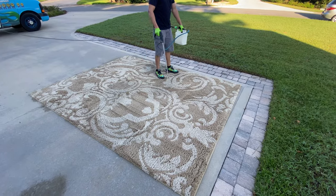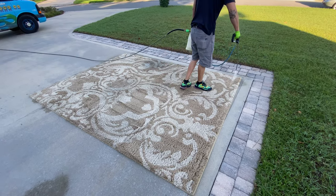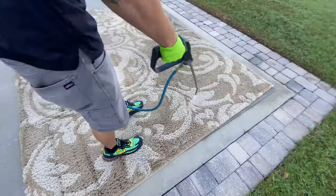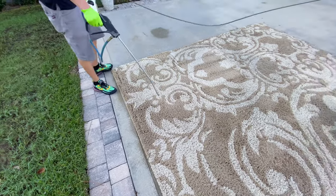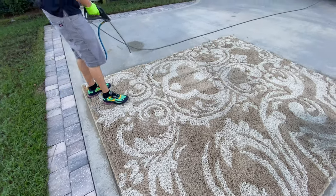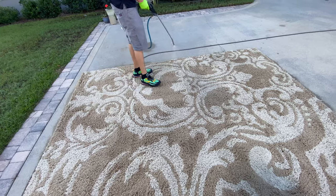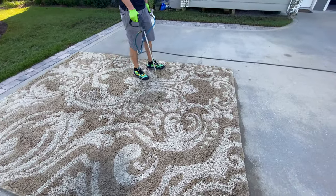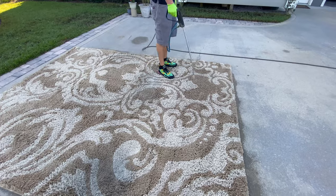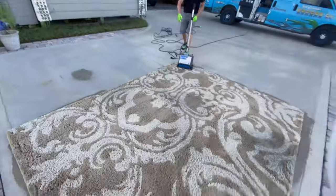After dry soil removal, we apply a soap-free detergent. Here you can see Cole using an inline sprayer — commonly referred to as a HydroForce — where we use the solution line attached to the truck mount. This allows us to put down the solution at a much higher temperature than a pump-up or electric sprayer. The hotter the solution goes down, the better it cleans.